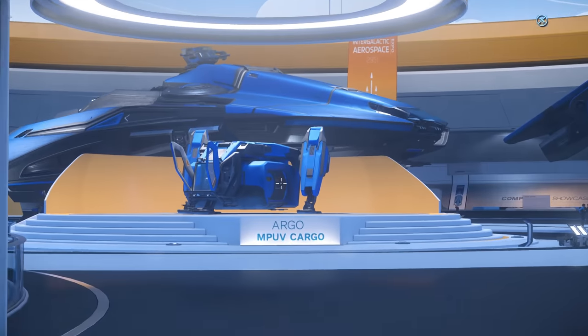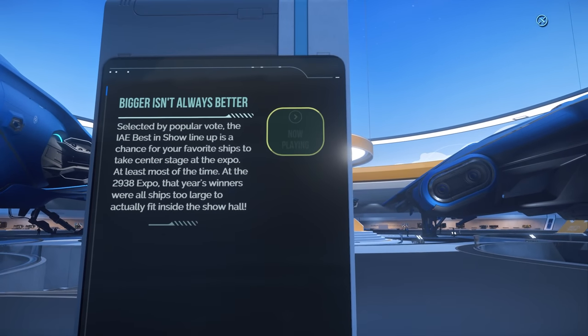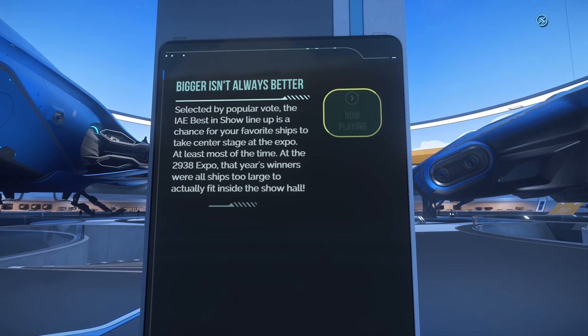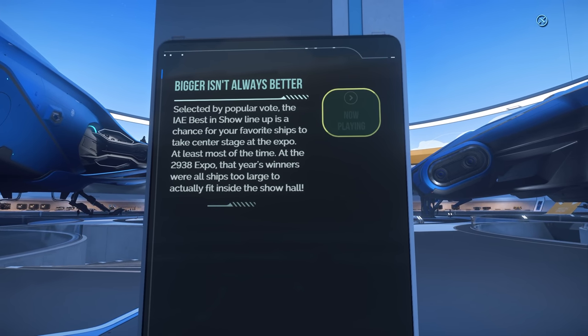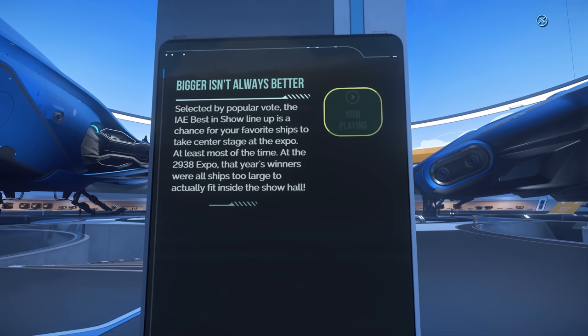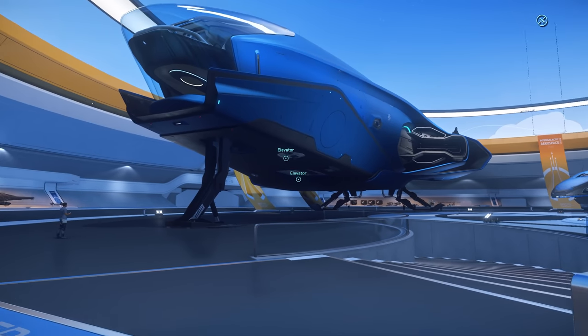One of which may be slightly more controversial than the others, but legitimately voted top one. The IAE Best in Show lineup is a chance for your favourite ships to take centre stage at the Expo, at least most of the time. At the 2938 Expo, that year's winners were all ships too large to actually fit inside the show hall. That's some good lore right there.